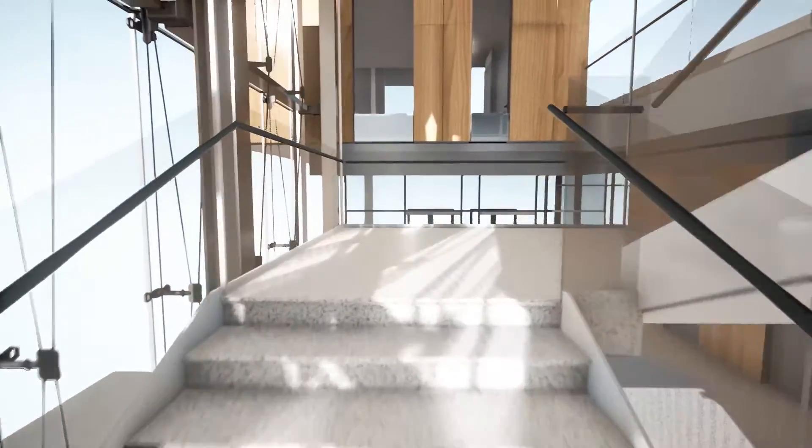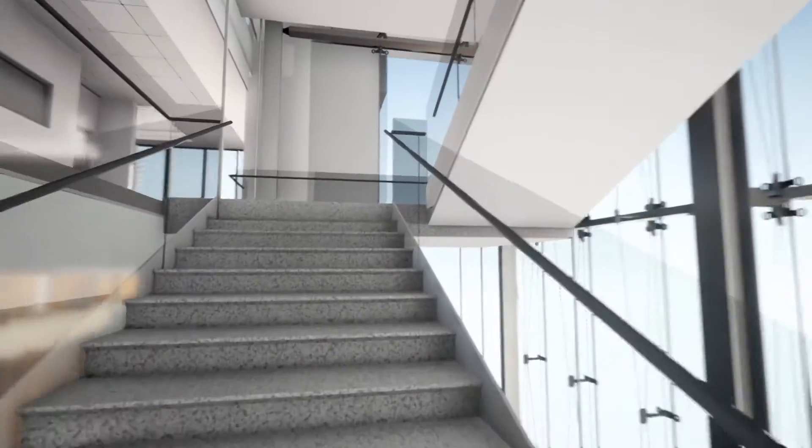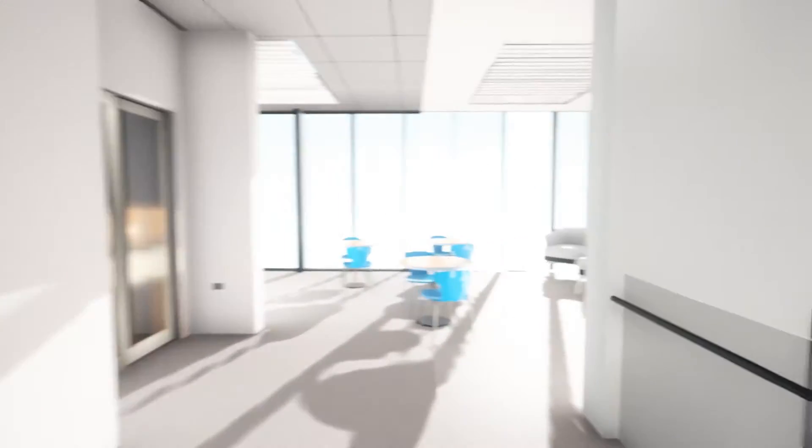The second through fifth floors are all identical to each other — they're all dedicated to intensive research. Each of the floors two through five houses ten faculty, principal investigators, and their research staff. The total building capacity is about 400 people.